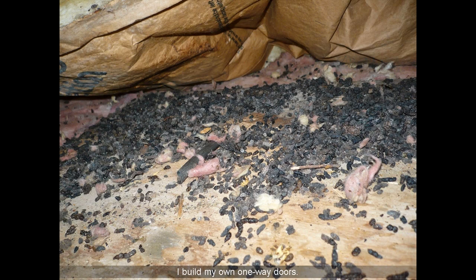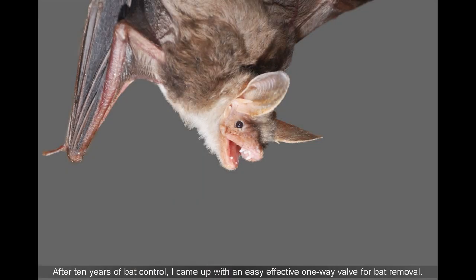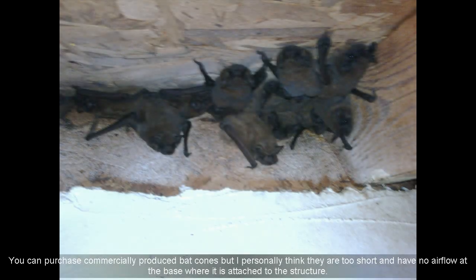I build my own one-way doors. After 10 years of bat control, I came up with an easy, effective one-way valve for bat removal. You can purchase commercially produced bat cones, but I personally think they are too short and have no airflow at the base where they are attached to the structure.